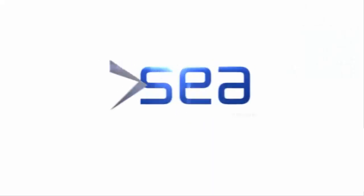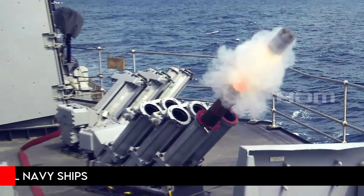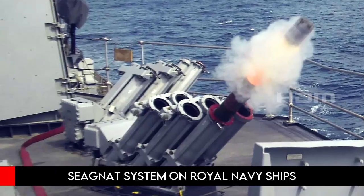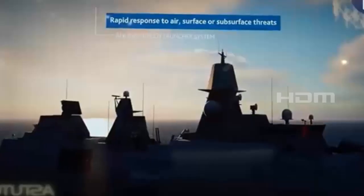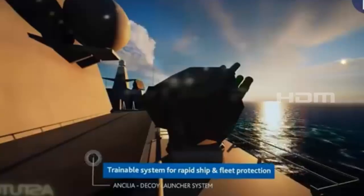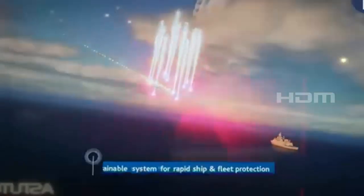Developed by Royal Navy Systems Engineering and Assessment (SEA), the system will replace the existing SEAGNAT system installed on the Royal Navy's capital ships. Unlike SEAGNAT, Ancilia can rotate rapidly and adjust the angle of the decoy's firing to maximize its effectiveness, meaning there is no need for the ship to maneuver to counter incoming threats.